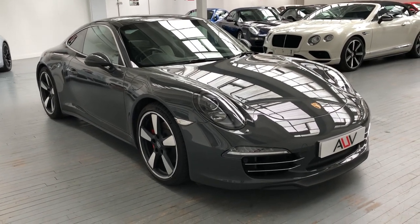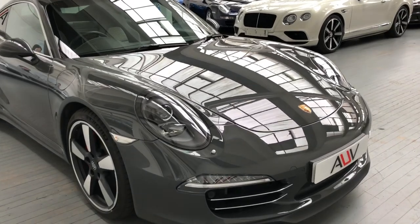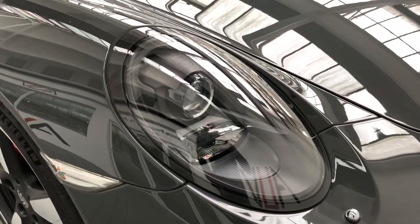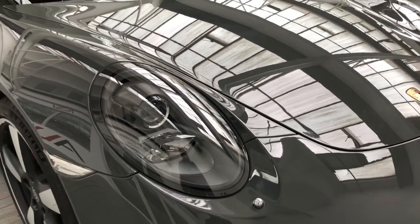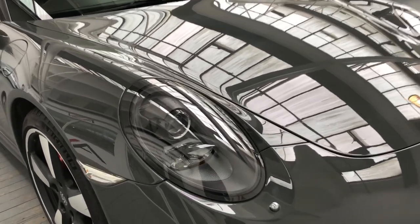We'll start here at the front. First thing I'm going to show you are the dark lights — the bi-xenons. These are the PDLS cornering lights, so good driving lights. They obviously move with you, they're adaptive, and you can see they're just around the bezel of the light.